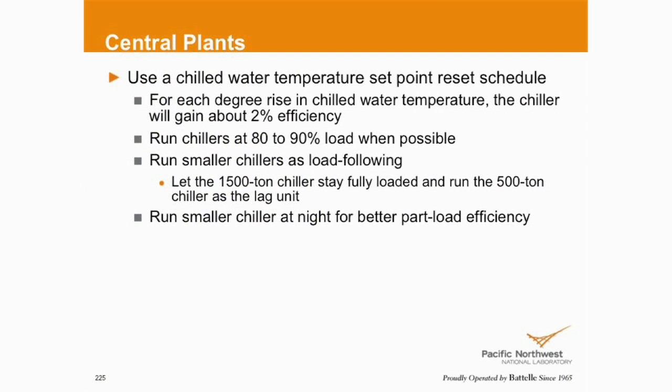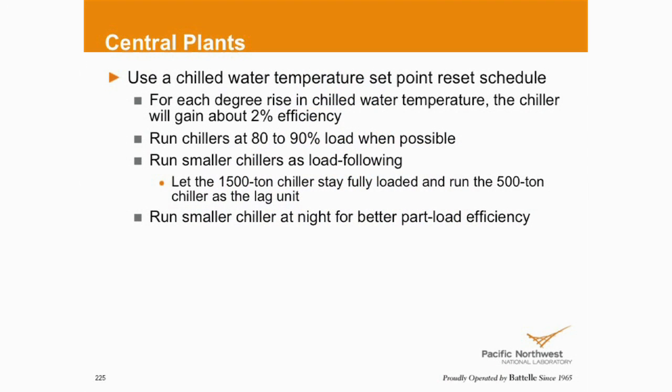Every degree increase is a 2% increase in efficiency. Not to mention you're running that chiller at probably real low part load — and like we talked about boilers cycling, are we cycling chillers now? Are we potentially challenging them with low pressure conditions, or colder than normal condenser water if they're water-cooled? A lot of issues. We've got to keep towers filled up — a whole host of issues when we're doing this in the wintertime.